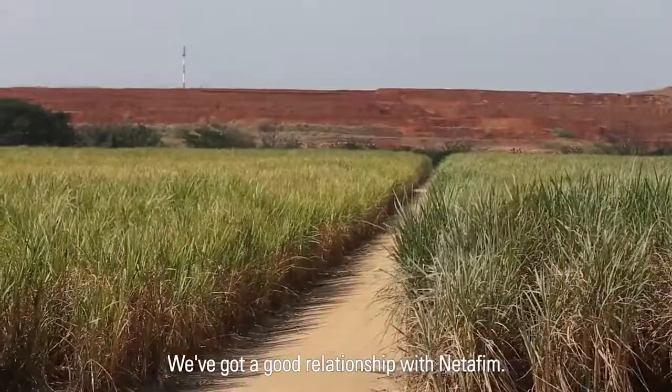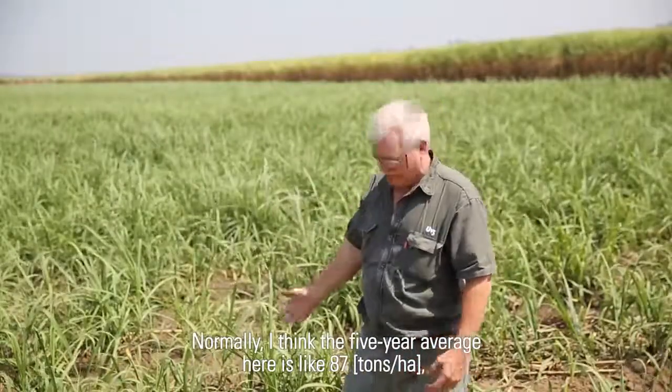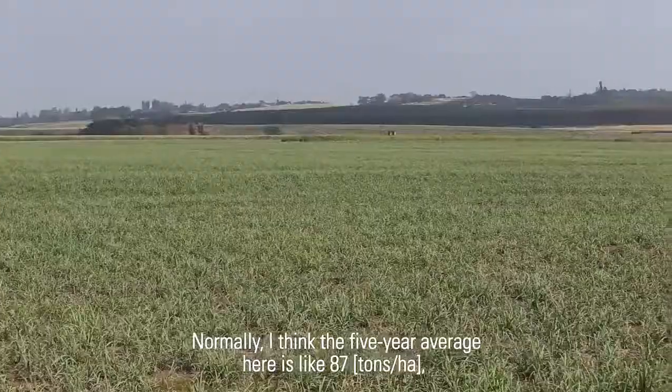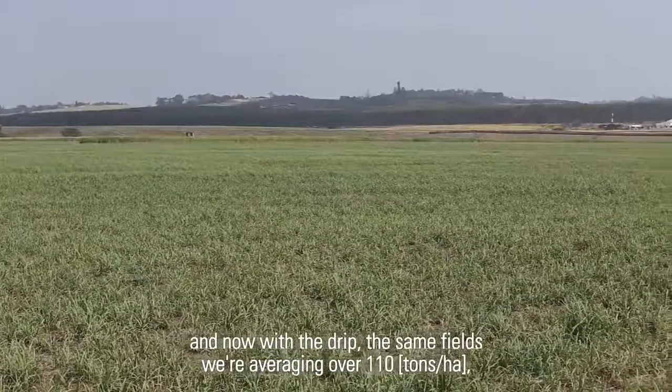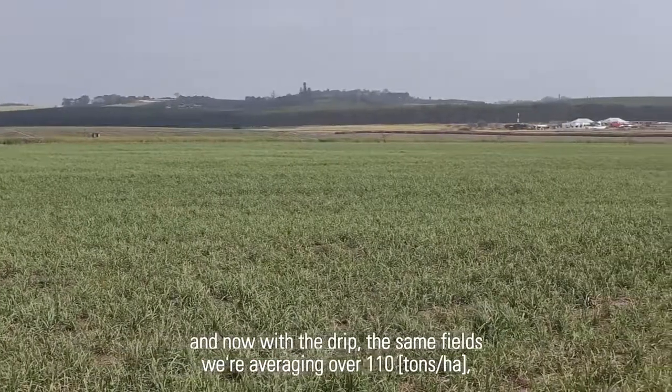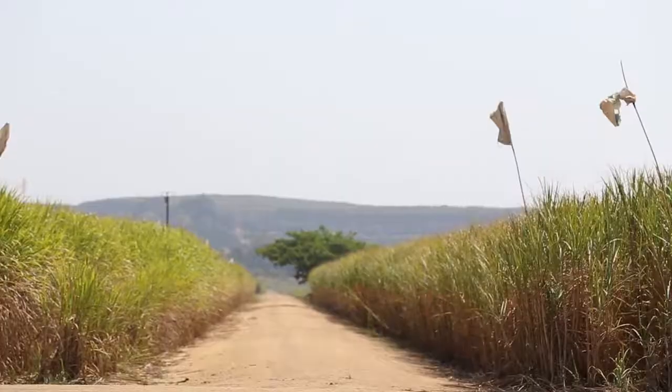We've got a good relationship with Netafim. Normally I think the five year average here is like 87, and now with the drip, the same fields we're averaging over 110. Which is a huge inspiration for anyone.